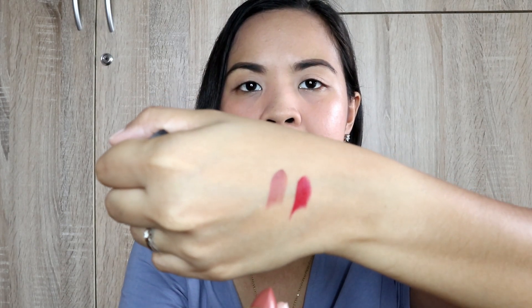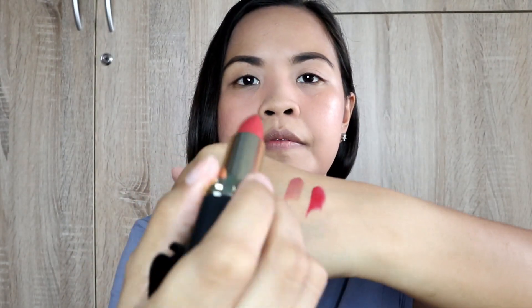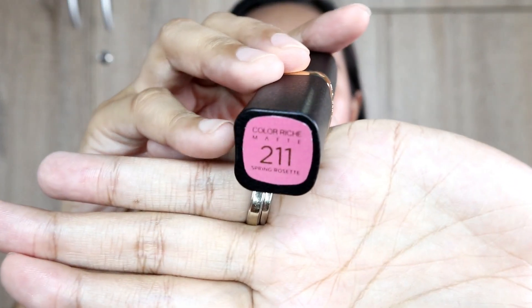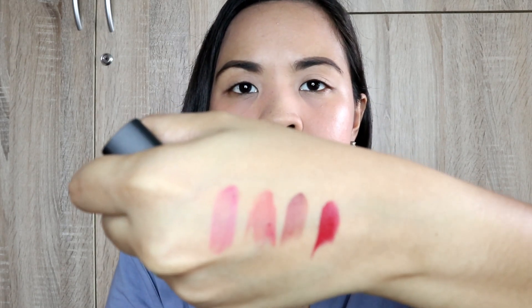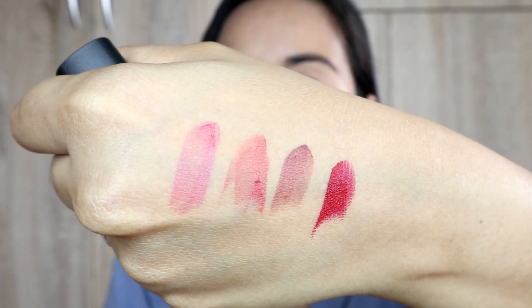Let's try out Brick Planet — so that's Brick Planet. And I have here Rogue Apporter. And lastly, I have here Spring Reset. So there you have it — these are the swatches of the four shades from the Heart Evangelista Collection Color Rich Matte Lipstick.